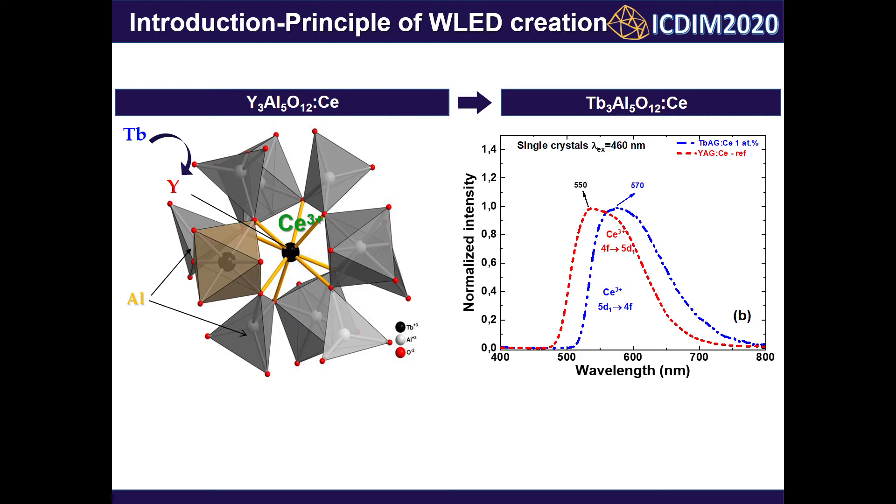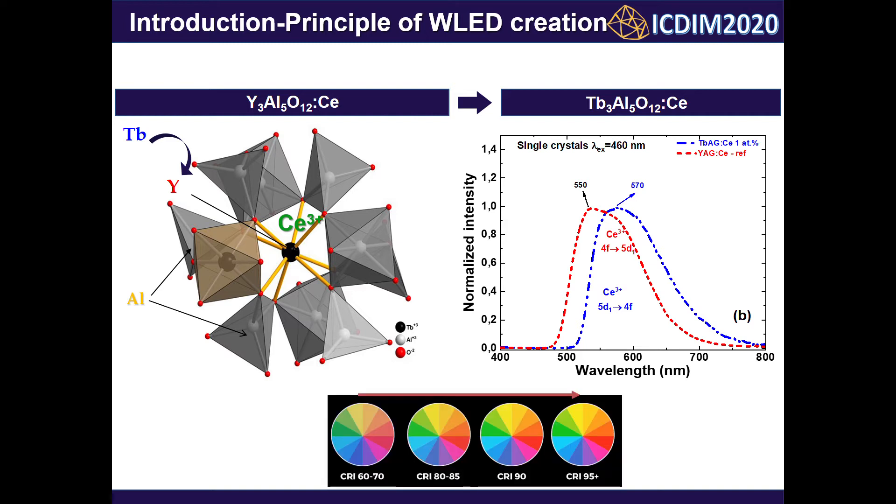This approach can lower the color temperature and improve the color rendering index of white LEDs. According to the aluminium oxide–terbium oxide phase diagram, the terbium-aluminium garnet melts incongruently. Thus, terbium-aluminium garnet crystals cannot be simply obtained in the form of a single crystal from the melt.